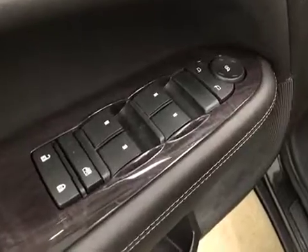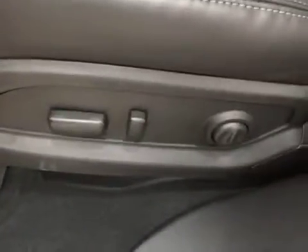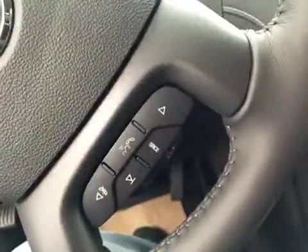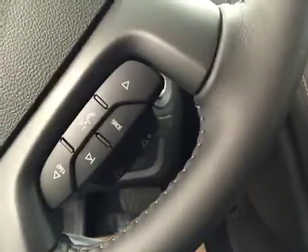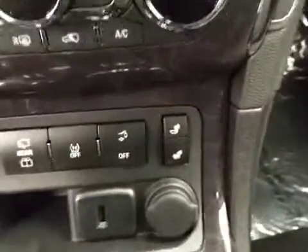For interior options we have power door locks, power windows, power mirrors, memory seats, power driver seat with adjustable lumbar control, cruise control, heated steering wheel, hands-free voice control, and steering wheel audio controls.